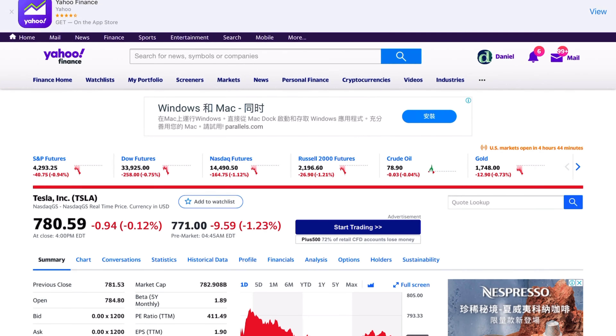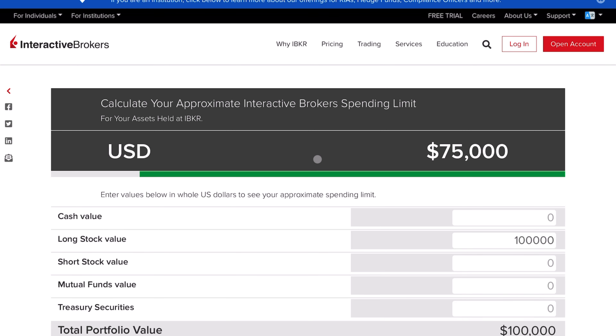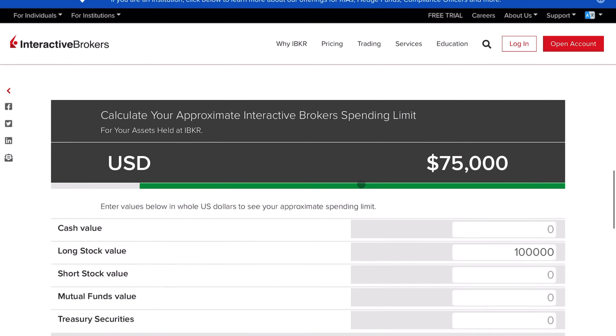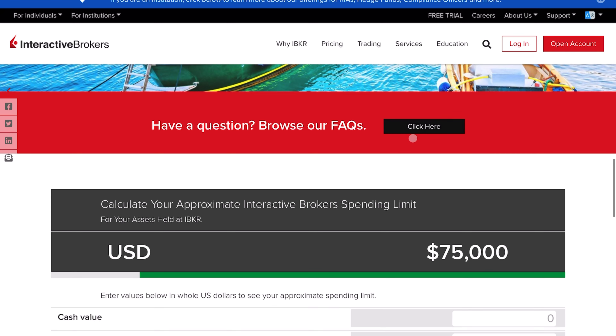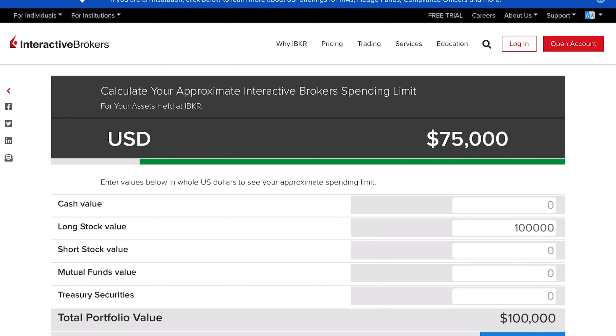Let's say you open up some trades and you have long stock value of, say, $100,000 — you can borrow $75,000, and the interest rate is like 1-point-something percent. You can use that for whatever purposes: a house, mortgage, rent, or even to buy more stocks. I think that's a really amazing deal if you consider the amount of risk you're taking on these credit spreads. I hope that's helpful — if you have any questions, feel free to leave them below. Make sure you like and subscribe, and I'll see you guys next time.